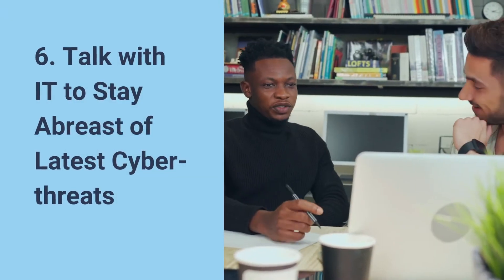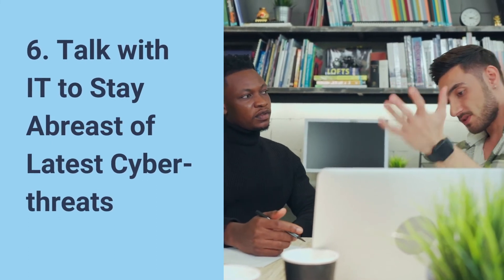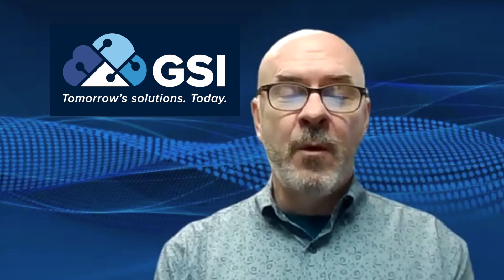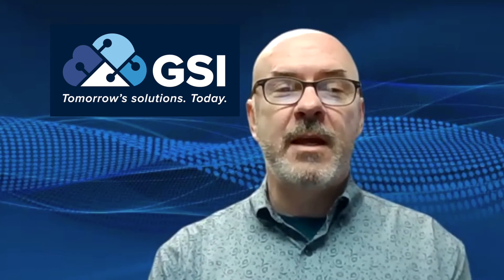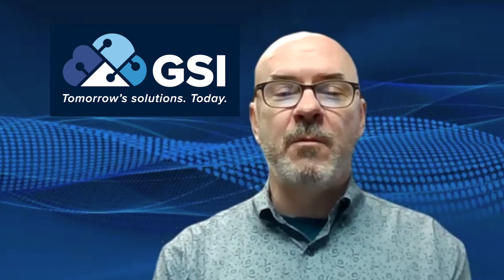Number six: talk to your IT department to keep on top of the latest attacks. You'd be surprised at the number and complexity of the attacks they fend off regularly. Remember, cybersecurity is not just an IT problem — it's everyone's problem. Cyber safety is everyone's responsibility.